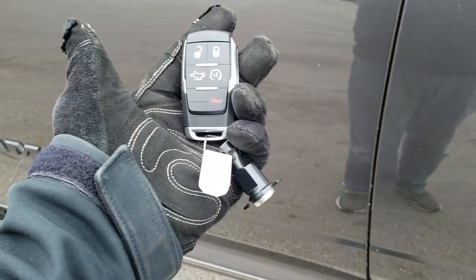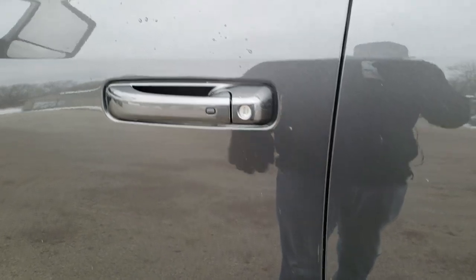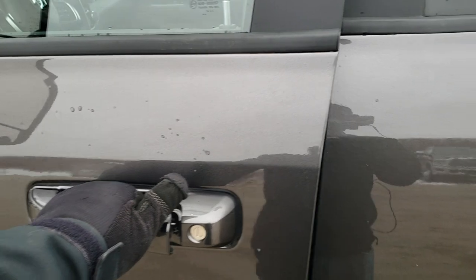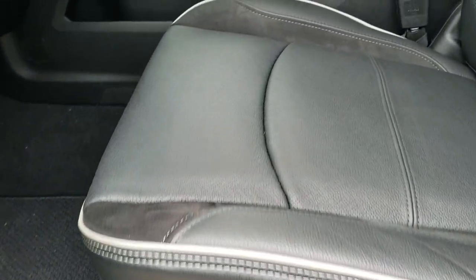Let me show you how the keyless enter and go system works. I've got the key fob — I'll put it in my pocket now. Doors are locked. Put your hand in the door handle and it opens right up, just like that. That's how the keyless enter and go system works.